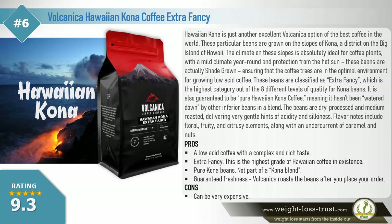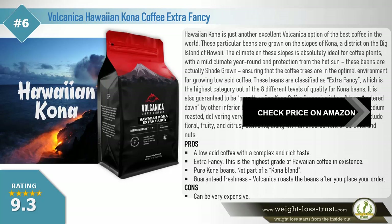Pros: A low acid coffee with a complex and rich taste. Extra fancy — this is the highest grade of Hawaiian coffee in existence. Pure Kona beans, not part of a Kona blend. Guaranteed freshness — Volcanica roasts the beans after you place your order. Cons: Can be very expensive.